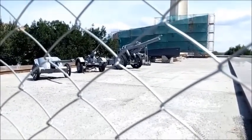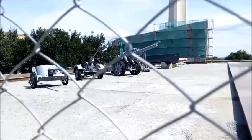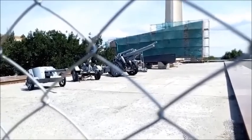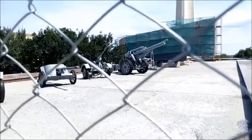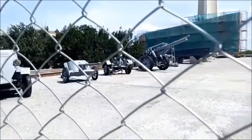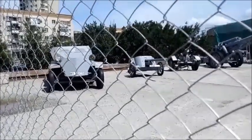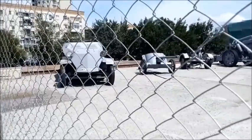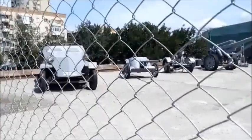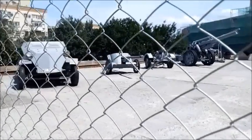150mm heavy field howitzer, model 1918 — a German heavy field howitzer of 150mm calibre used during the Second World War. In general, the sFH 18 heavy field howitzer was a typical German weapon designed in the interwar period: a reliable, durable design with not particularly outstanding but quite satisfactory tactical and technical characteristics. Calibre: 150mm. Mass of the gun: 5,530 kg. Firing range: approximately 13 km. Rate of fire: 4 rounds per minute.